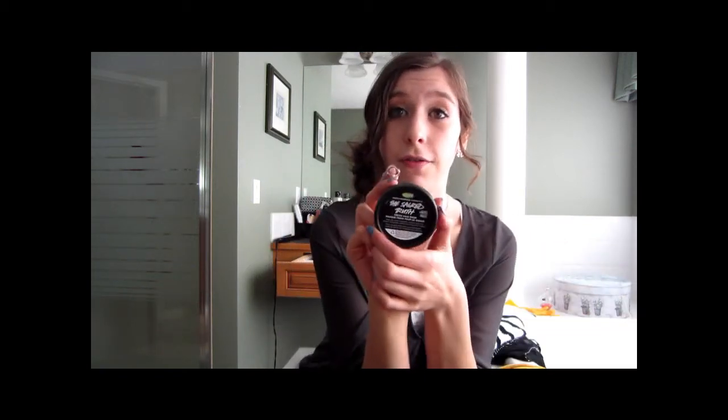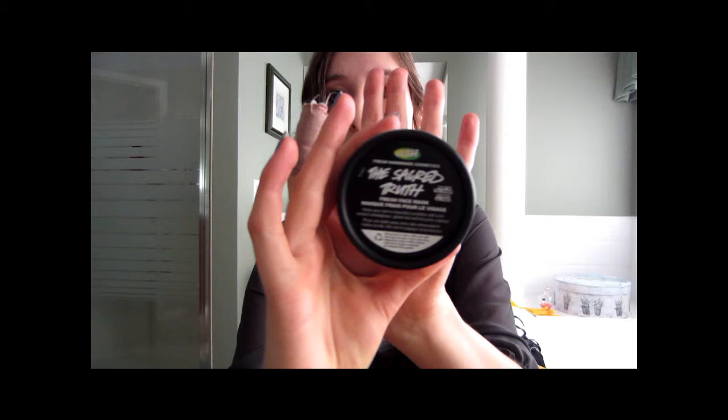I'm going to start off with my favorite beauty products of this month, and we're going to start off with my products from Lush. This is the Sacred Truth Facial Mask — it just looks like this. It's a regular facial mask container.